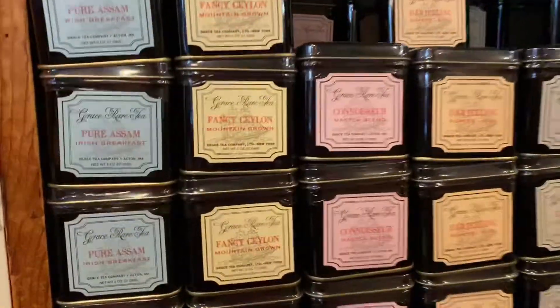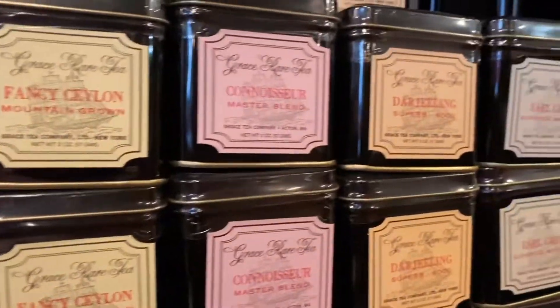I've snagged lots of loose teas here too, but today I think it's time to head out. See you later, McNulty's.